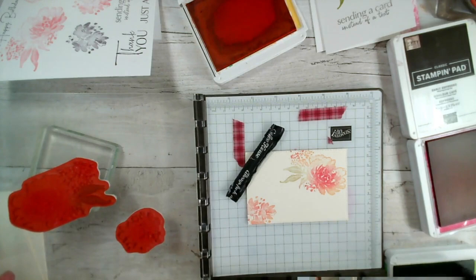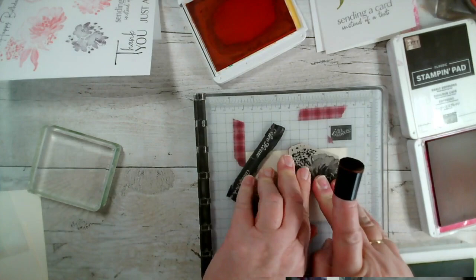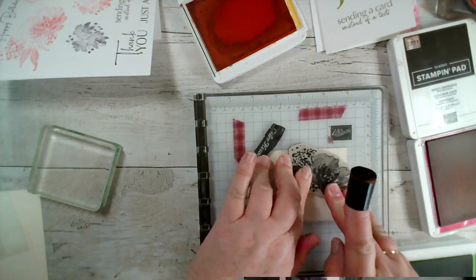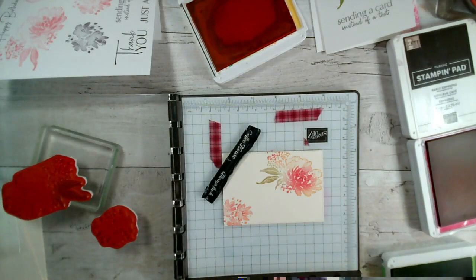So this is die cut with our rectangle stitch dies, and I'm going to pop it onto a vanilla note card and just add a layer behind it. Now my ink pads are very, very well used — they all need replenishing, which is why it's taking much longer. I could have used a darker ink and been quicker. That will do nicely. And then again I can add my sentiment on.